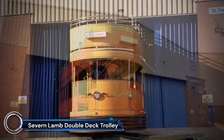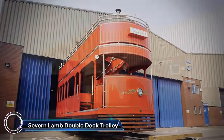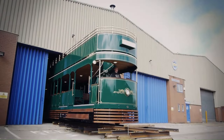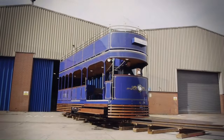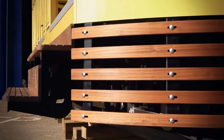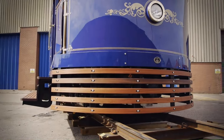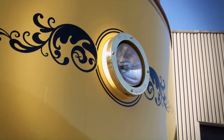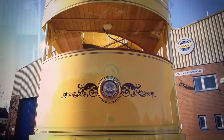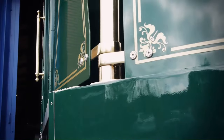The Severin Lamb Double-Deck Trolley is a battery electric replica trolley inspired by vintage street cars. It's a popular choice for tourist attractions, shopping centers, and city areas looking to add a touch of nostalgia and charm. The trolley is handcrafted with care, using traditional materials like brass and hard-wearing wood.